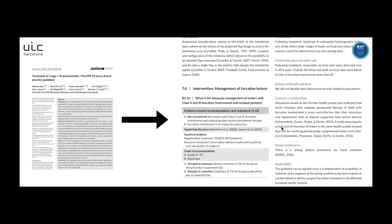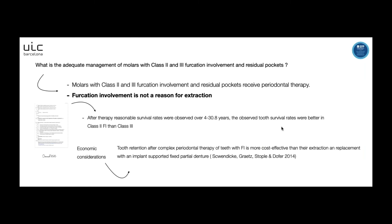Now I'll explain the EFP guideline recommendations, section 7.6. The first question is: what is the adequate management of molars with class 2 and class 3 furcation involvement and residual pockets? The EFP recommendation is that we have to perform periodontal therapy, and importantly, furcation involvement is not a reason for extraction. This is based on the Domish 2020 article showing reasonable survival rates over time. From an economic standpoint, retention after complex periodontal therapy of teeth with furcation involvement is more cost-effective than extraction and replacement with an implant-supported fixed partial denture.